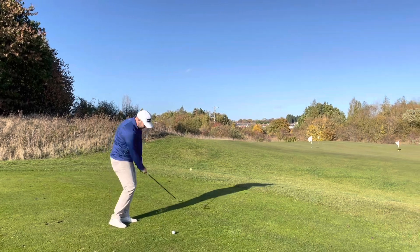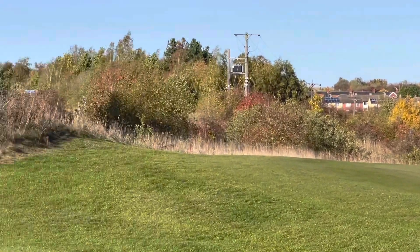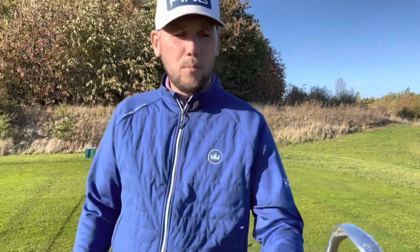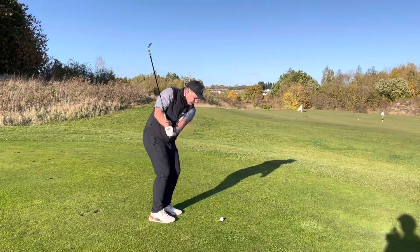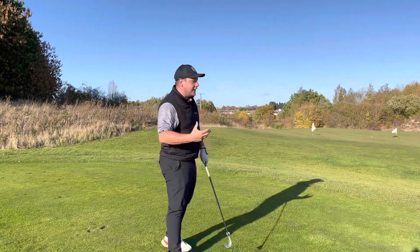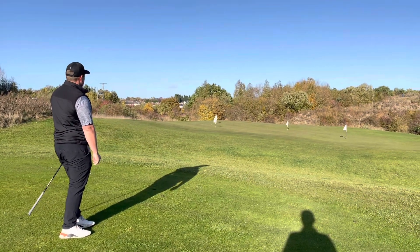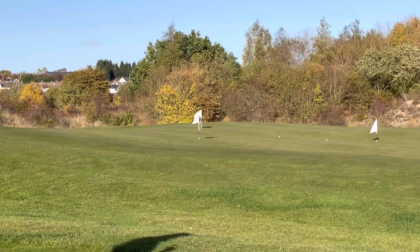We're going to this front left flag - the hardest flag in the world. James hits with the Bandit and there's a little bit of grip on the second one, but it's run and run. You can see a little bit of grab but this green does run away from you at this angle. We know what kind of spin we're going to generate here, so James is probably going to have to change his shot.